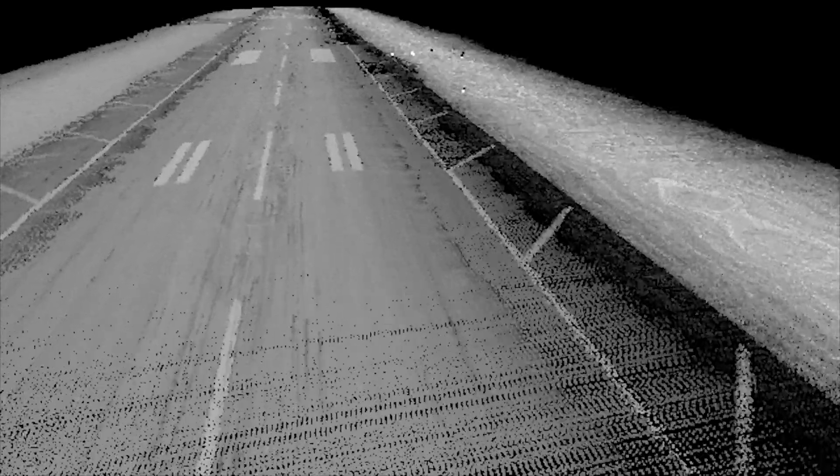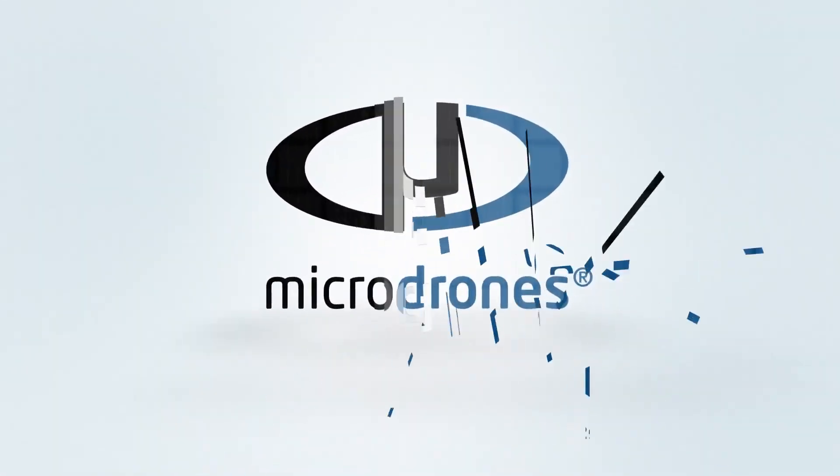This is just a teaser, so be on the lookout for more information on the forthcoming LiDAR systems from Microdrones.